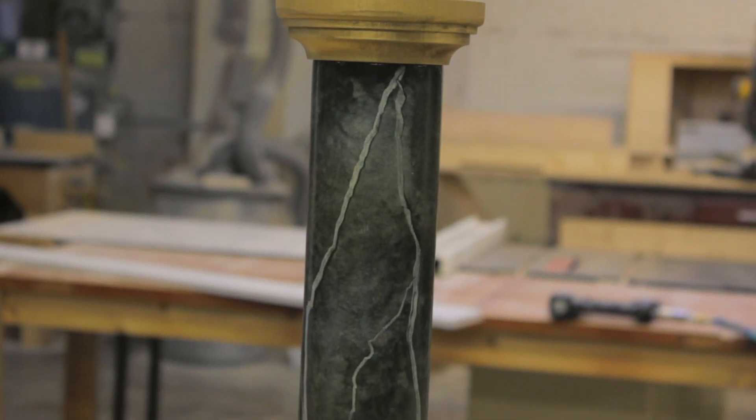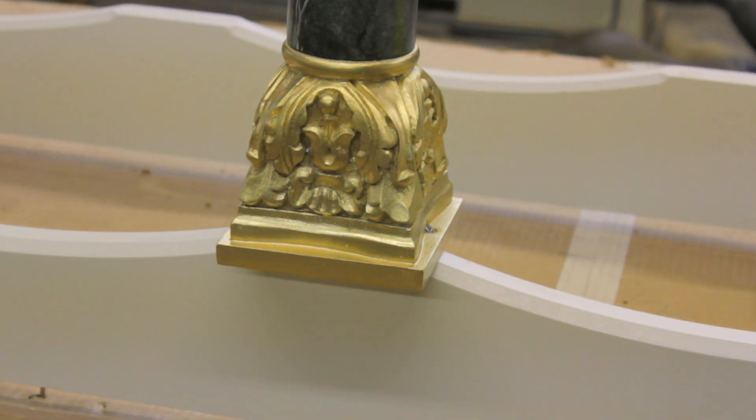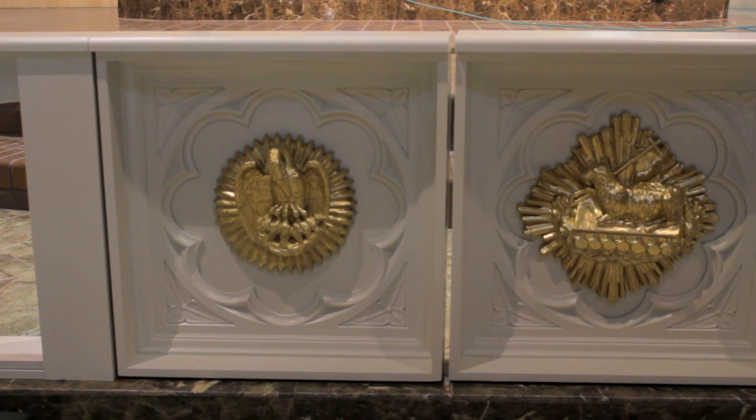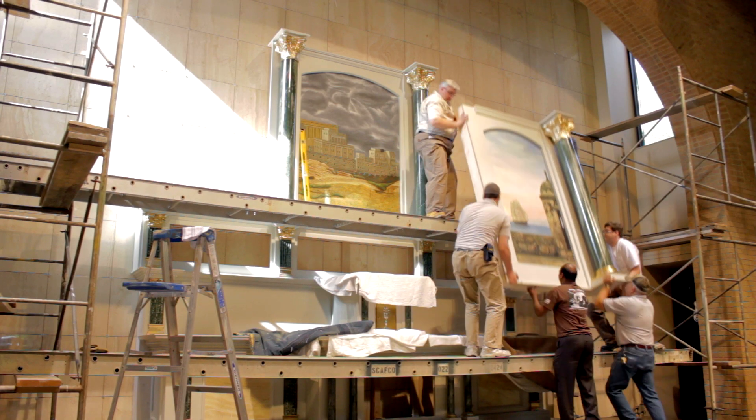The columns were decorated with our specialized marbleizing process, with gold capitals and bases. The communion rail gates are adorned with detailed castings. These components were shipped to the church, where our skilled staff installed them.